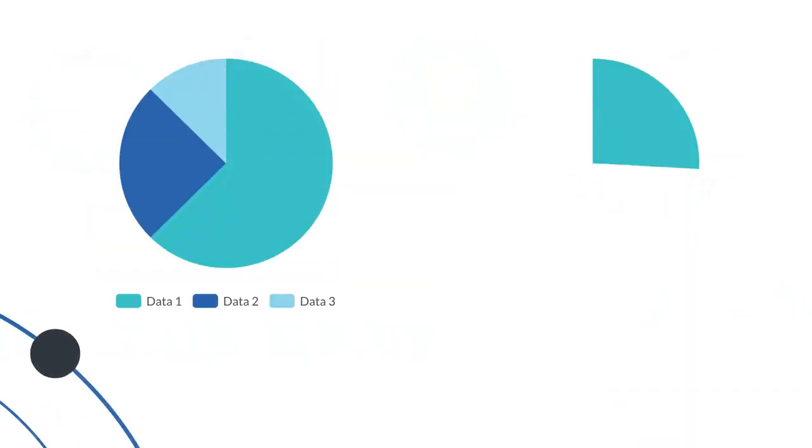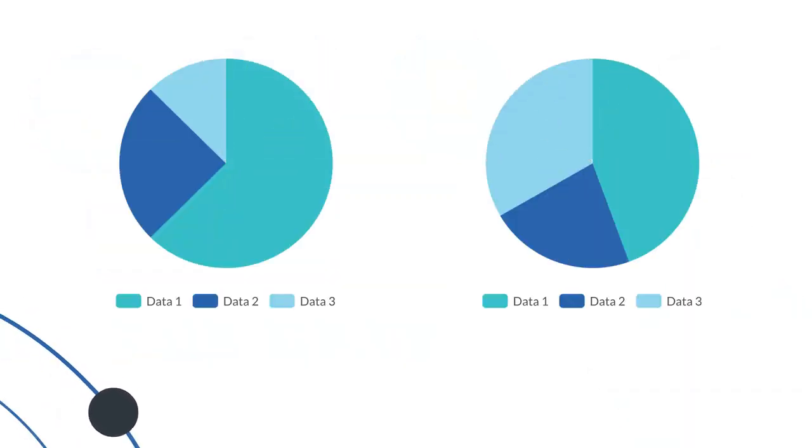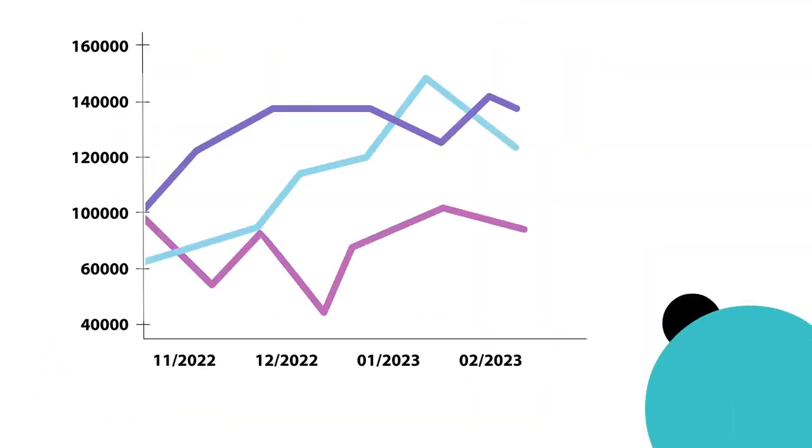Stay ahead of the game with real-time updates on new terminals, expansions, and closures. Our database ensures you have the most accurate and up-to-date information to keep your business running smoothly.